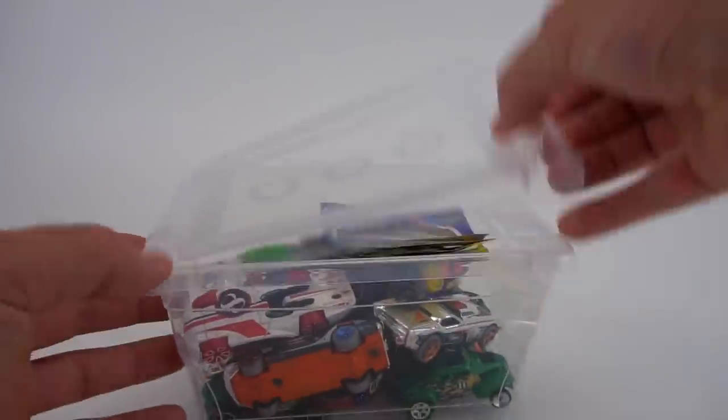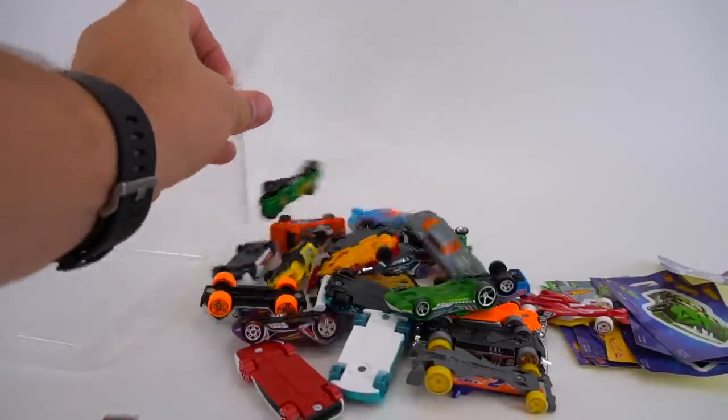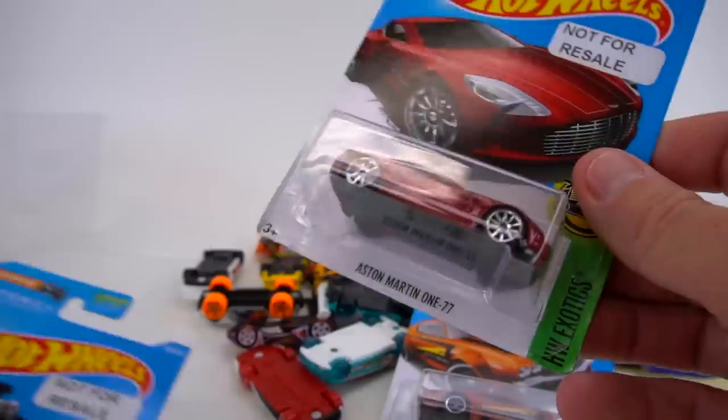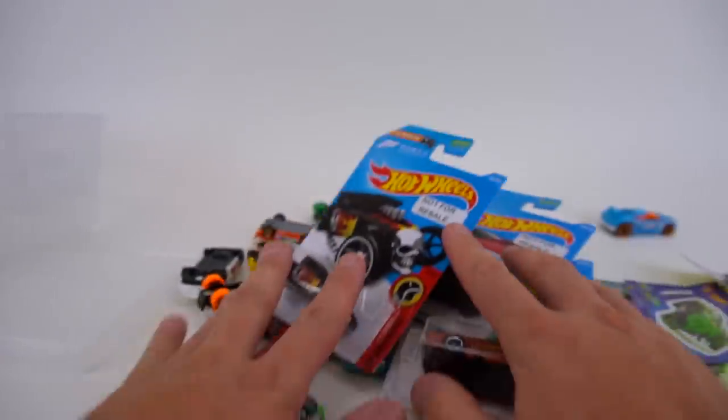Okay, what do I have today? We've got a box of mystery models right here, and I've also got three brand new ones to open. A '70 Chevy Chevelle — that's pretty cool — an Aston Martin 177, and Bone Shaker. All right, very cool, so we've got all these Hot Wheels.